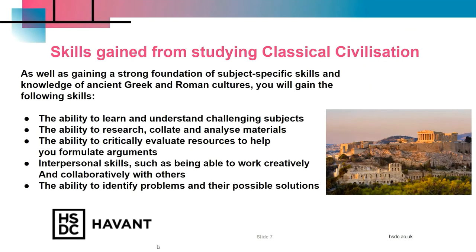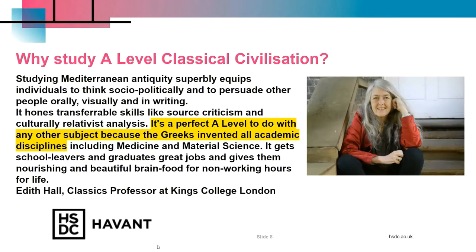The following skills are gained from a Classical Civilisation A-Level, which is why Classics is looked on favourably by most employers and universities regardless of what you choose to do. Mary Beard is a Classics Professor at King's College and author of many books including SPQR. She explains that it is the perfect A-Level to do with any subject because the Greeks invented all academic disciplines.